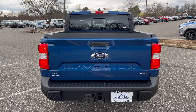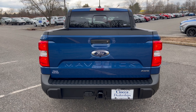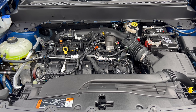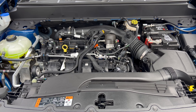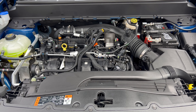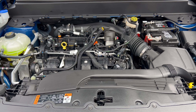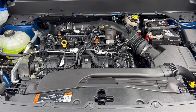This Maverick has the 4K tow package. Under the hood, we have Ford's 2.0-liter turbocharged inline four-cylinder mated to an eight-speed automatic transmission, producing 250 horsepower and 277 pound-feet of torque. With the optional 4K tow package, this Maverick can tow up to 4,000 pounds — a regular Maverick without that package can only tow up to 2,000 pounds.